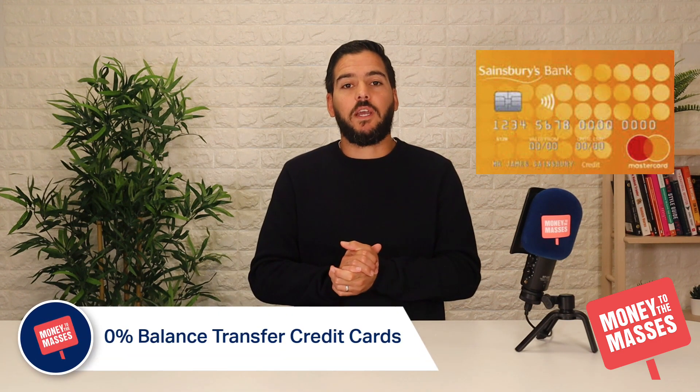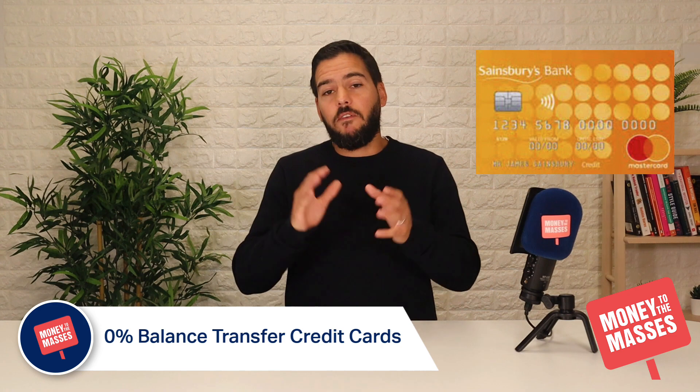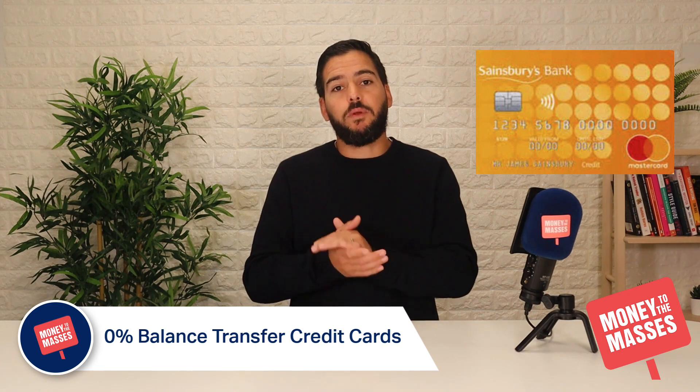Our best 0% balance transfer credit card is still the Sainsbury's no transfer fee credit card. The clue is in the title — there is no transfer fee, so it's 0%, and you can get up to 22 months interest free. The APR is 21.9% representative.